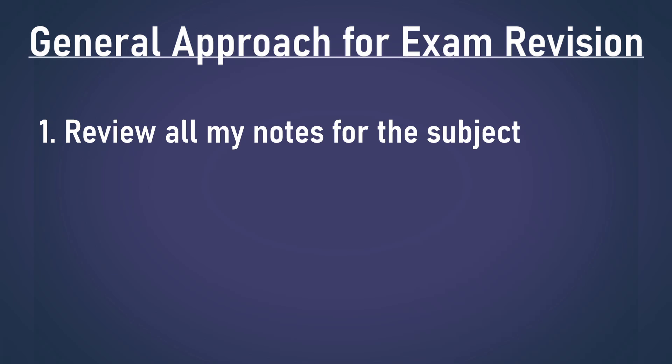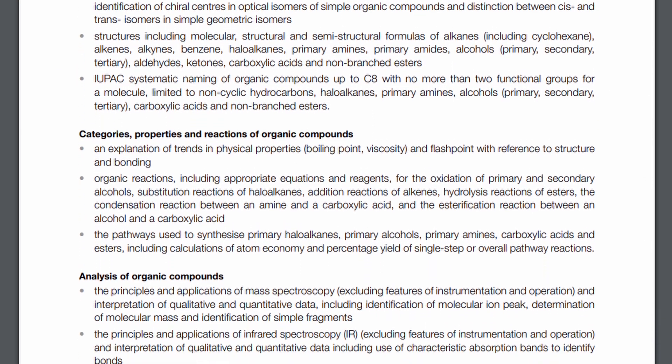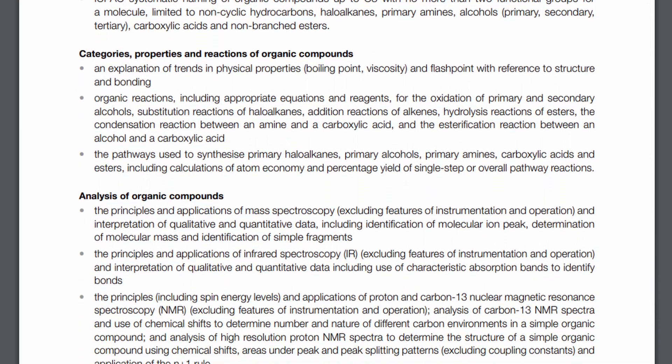First, I reviewed all my notes for the subject just to refresh my understanding of all the content that we've been taught. And a good way to check your understanding is to go through the study design and see if you can answer every dot point.